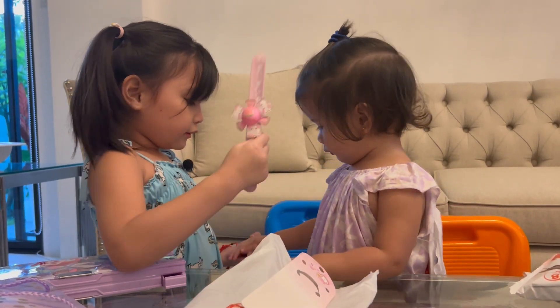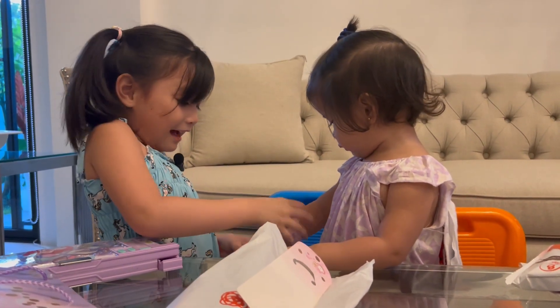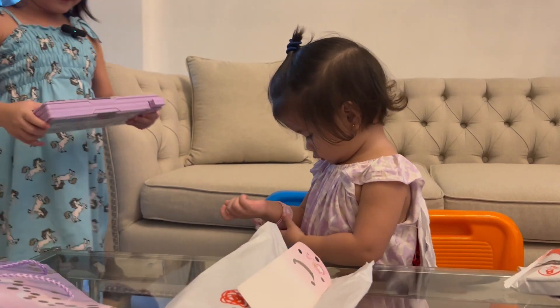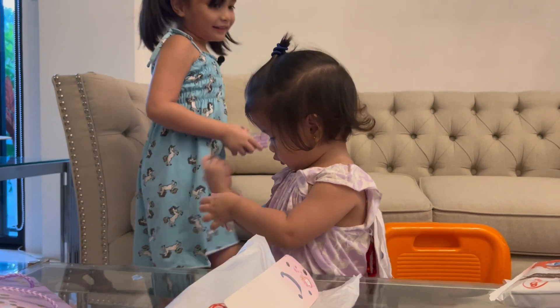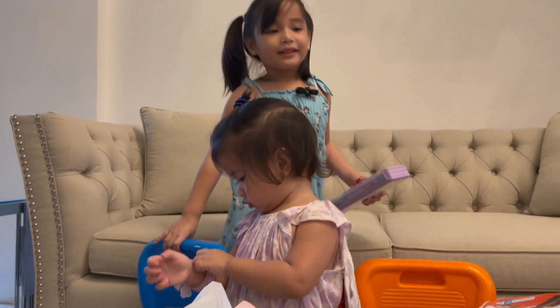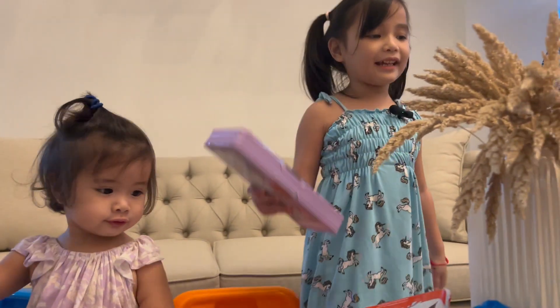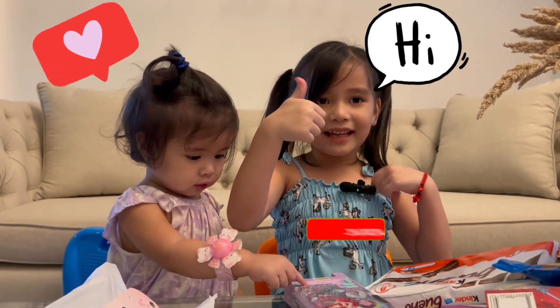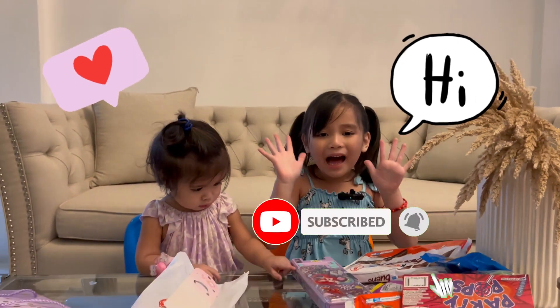Okay. Wow! Look — that's all the gifts for today guys! Now I hope you like — I mean like! And subscribe guys! Bye!